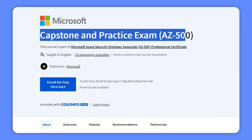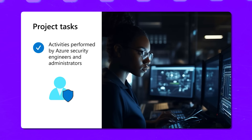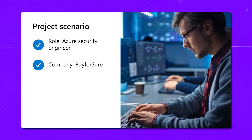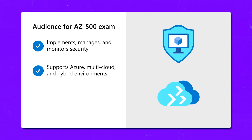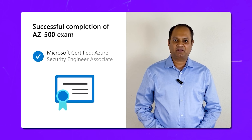Course 7 — Capstone and Practice Exam AZ-500: in this final course you will put all the skills you have learned from the previous 6 courses to the test and get ready for the AZ-500 exam. You will start with a quick recap of courses 1 through 6, then dive into a real-world capstone project performing tasks just like an Azure security engineer. Lastly, you will take a practice exam and get tips on how to enroll in the AZ-500 Microsoft Azure Security Technologies exam. As you can see, there is a lot of solid content here.